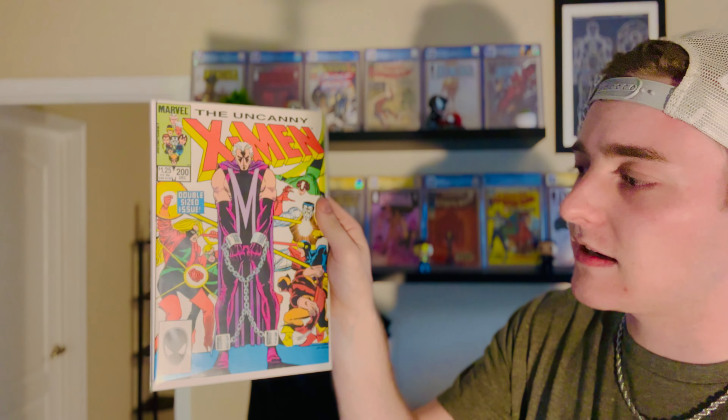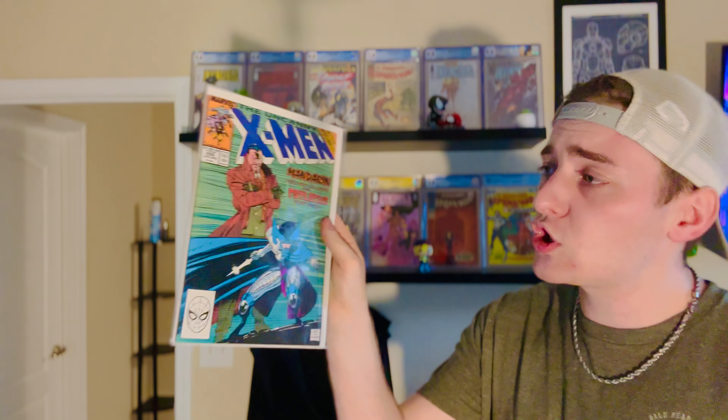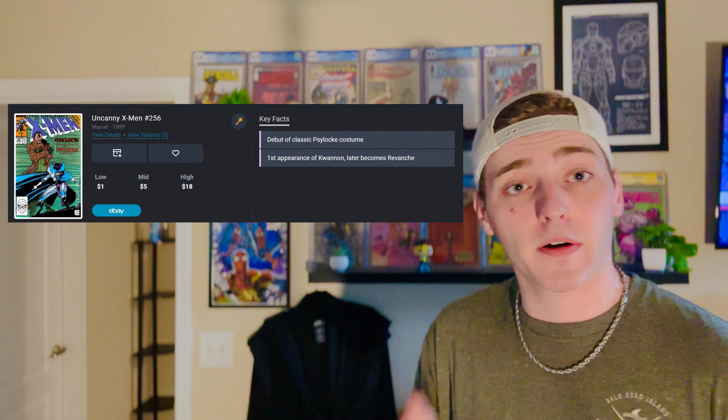Moving away from Spidey, we actually have the first appearance of the Heroes for Hire as a team — Luke Cage and Iron Fist — for two dollars. And a book I just showcased on the channel: Uncanny X-Men number 200, The Trial of Magneto, double issue mega special. Got it for basically three bucks and it's in way better condition — this one's minty. Then we have Uncanny X-Men number 256 — this is a key! I basically got it because it was a key, and then I got it for a dollar.